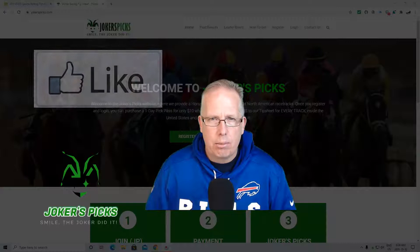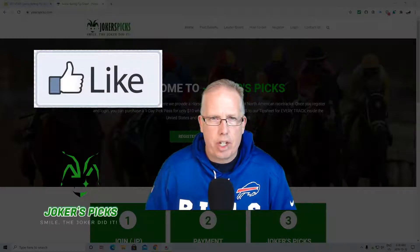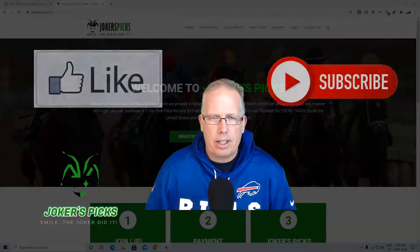As always, don't forget, if you do enjoy these videos, please hit that like button and subscribe to our channel by tapping that notification bell in the top right hand corner.